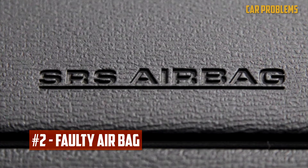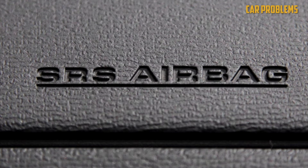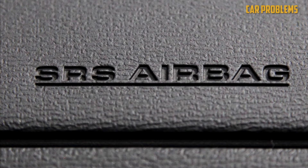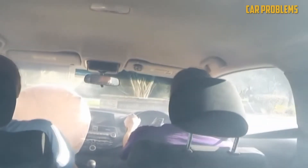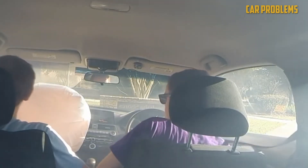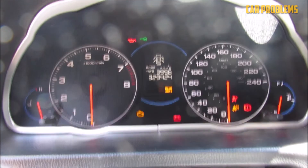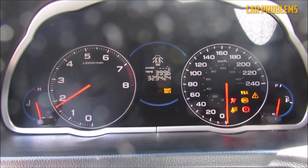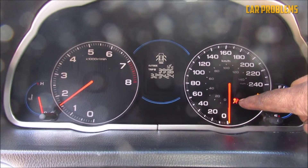Faulty Airbag: Never be left wondering if the airbag is malfunctioning. Modern automobiles have internal sensors that alert you if an airbag starts to malfunction, and the airbag's internal mechanisms continuously check on its condition. When an accident occurs, your airbags might not deploy if the airbag is faulty and the warning light illuminates. You should take the warning seriously, especially if the Takata airbag recalls apply to your car.